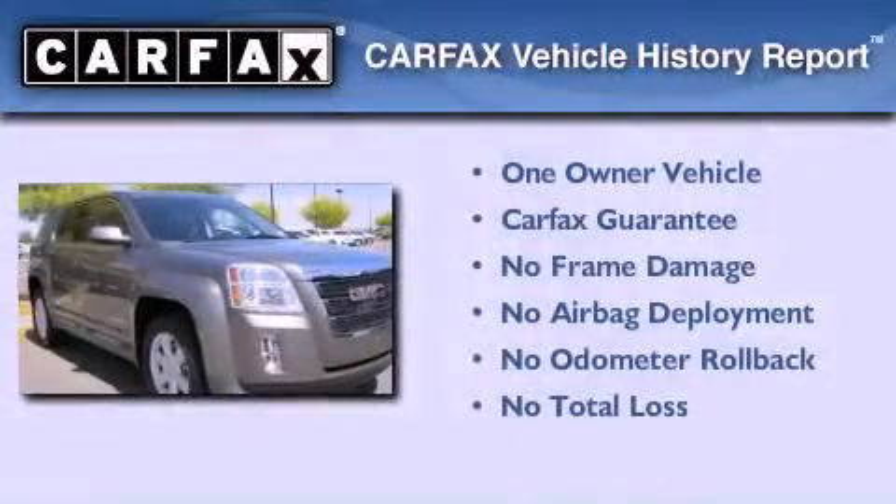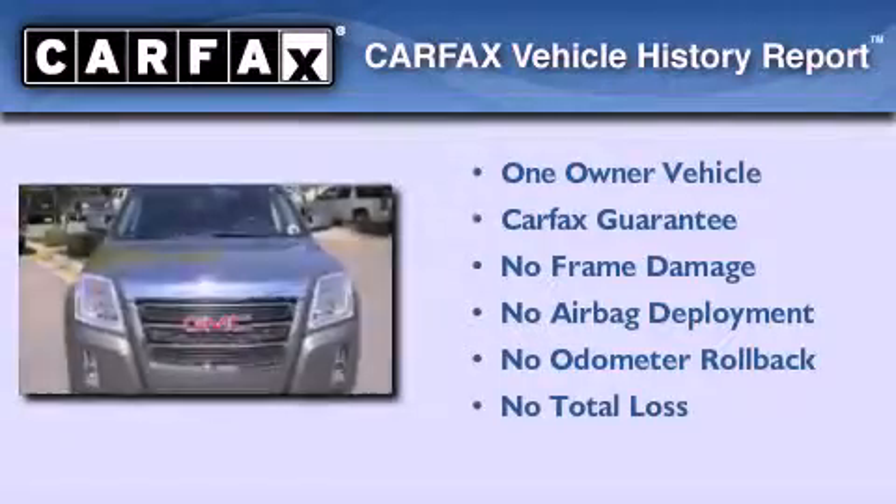This GMC has had only one owner and it qualifies for the Carfax Buyback Guarantee.